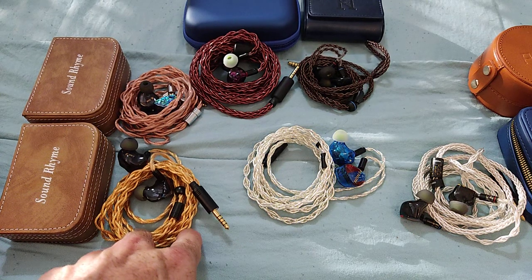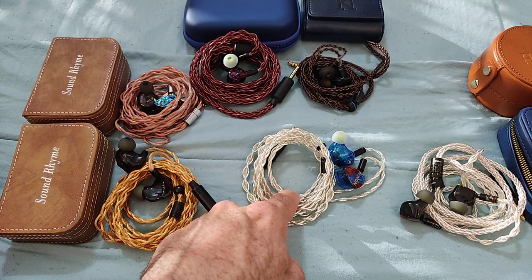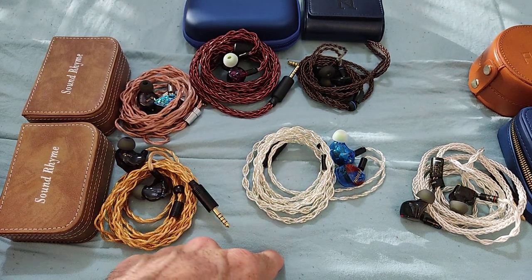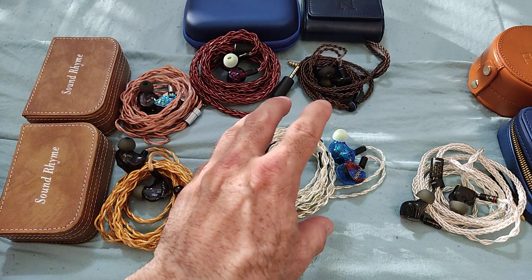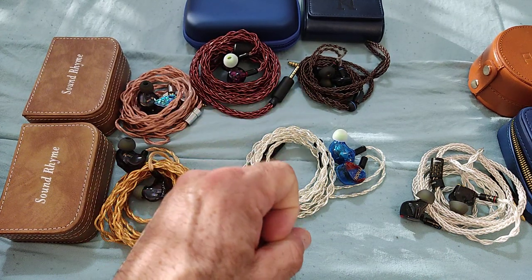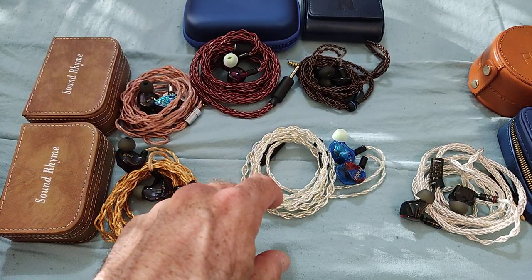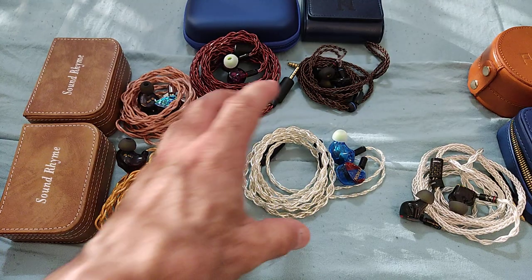There's one IEM I still haven't tried — the Aurora from R Audio — but it's more expensive, not as well accessorized, and from what I've heard it's more tame and relaxed in presentation. It's also a hybrid rather than a tribrid, which at that price is a disadvantage. The only other IEMs that can compete in terms of price are the Moondrop Variations and the DTE 500. Everything else is $600-$800 and above.